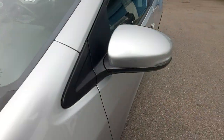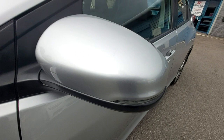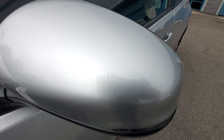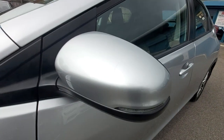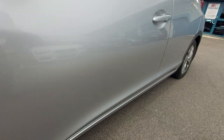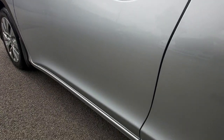The windscreen on this side is immaculate — this is the original Pilkington windscreen by Honda. The wing mirror is very clean, however there is a very very light scratch just there — just making you aware of that. That door is very clean, there's nothing on that door at all.